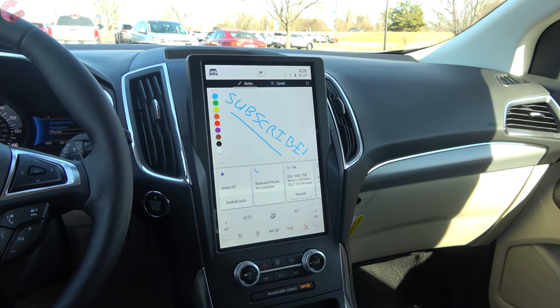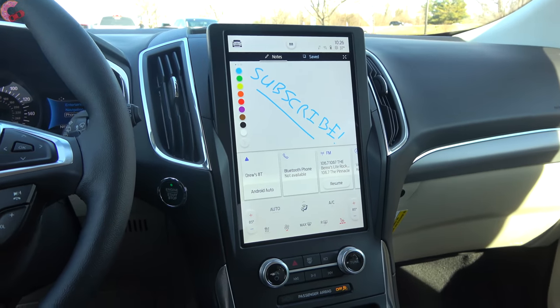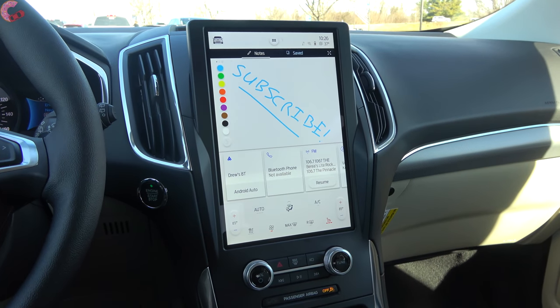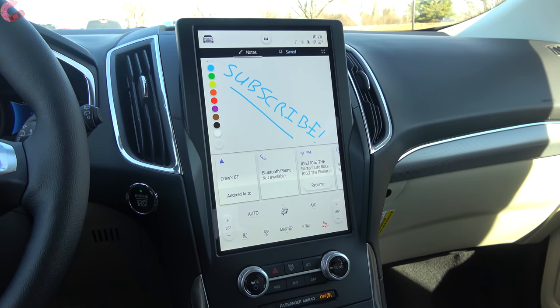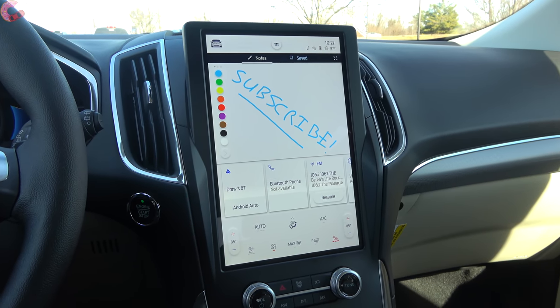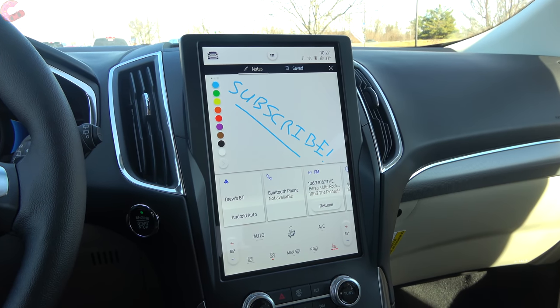Now for the elephant in the cabin: the brand new 12-inch display, which dominates the interior and is the largest screen in the class according to Ford. With this you basically have the updated Ford Sync 4 system, just like what was shown in the Mustang Mach-E a couple of weeks ago.